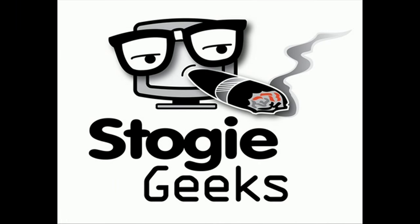That concludes this episode of Stogie Geek Shorts. Check out the live show every Thursday night at 8:30 PM Eastern at stogiegeeks.com/live, and cigar-coop.com for all the latest cigar news and reviews. Thanks everyone!